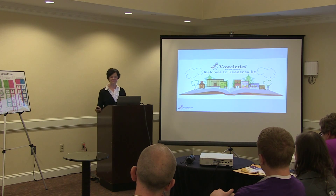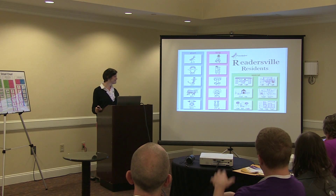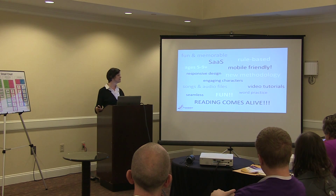Welcome to Readersville! Hi, my name is Antley, and I live in Readersville. Readersville is where the Bauerletics characters live. We are the vowel characters who will teach you new reading tricks. Together, we will do all sorts of cool things. There will be games, poems, stories, and fun songs.